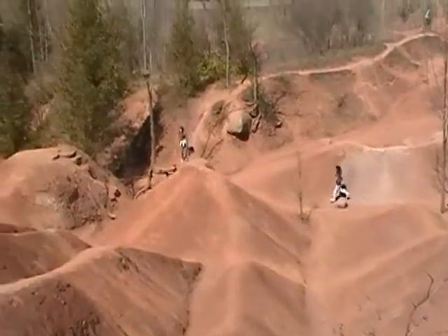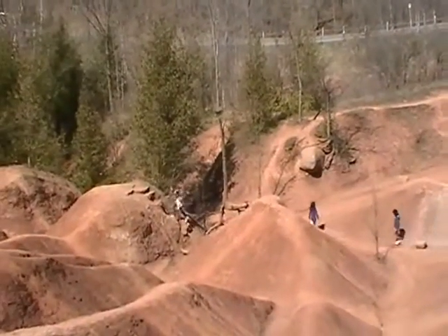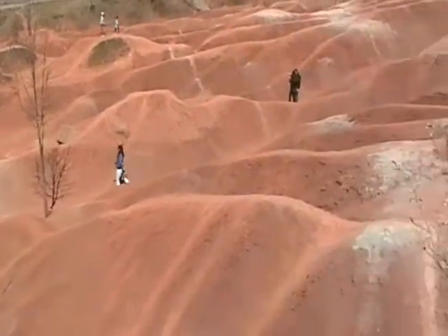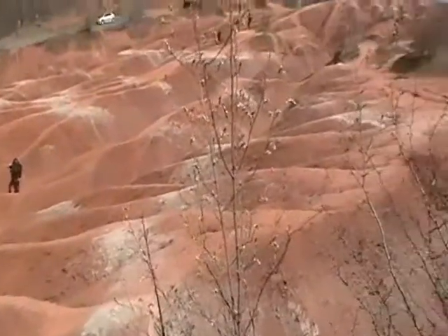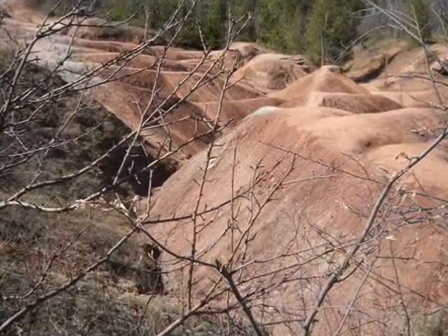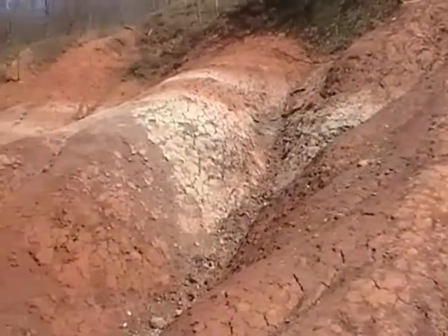In time, the sea occupying the Michigan Basin deepened and other sediments, many containing the shells of sea creatures, were deposited on top of the red delta mud. Compaction of this mud formed the Queenston Shale. Overlying sediments were compressed into the shale, limestone, and dolostone that make up the rest of the Niagara Escarpment.